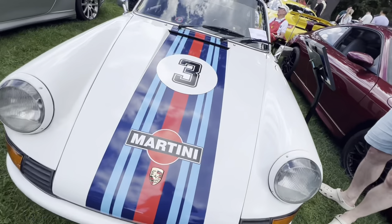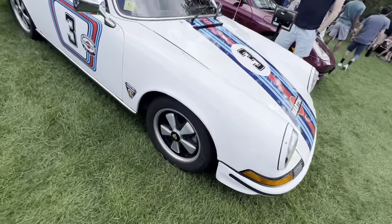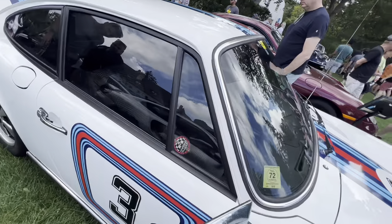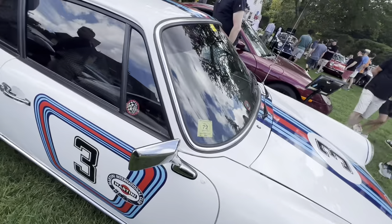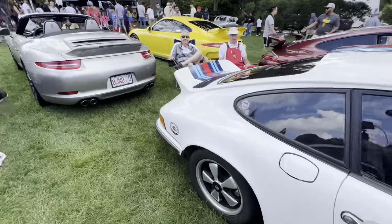Love the color on this — this thing is beautiful. The wheels are awesome, love the wing, love the interior. Such a cool car, beautiful in this color combination. I love the molded-in wing. Absolutely gorgeous car.